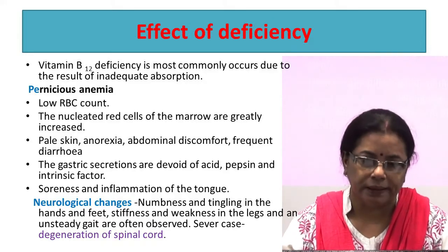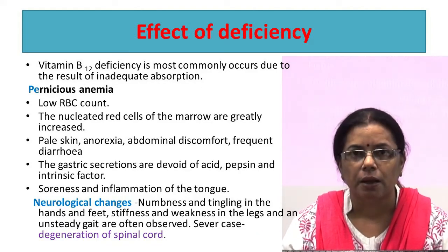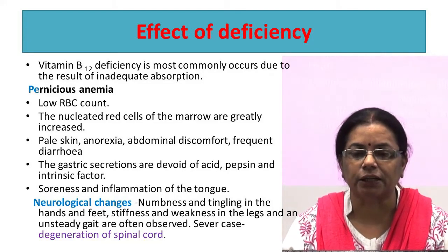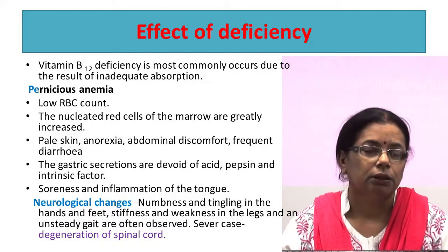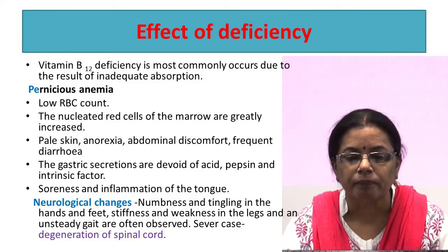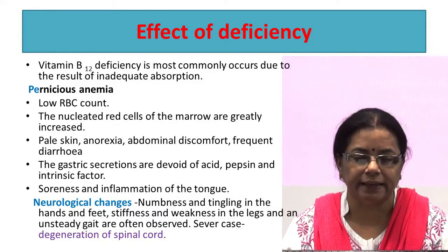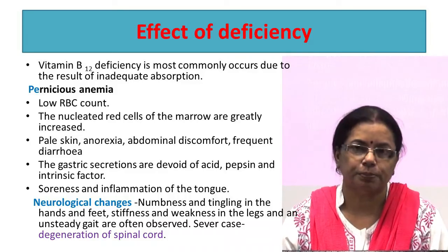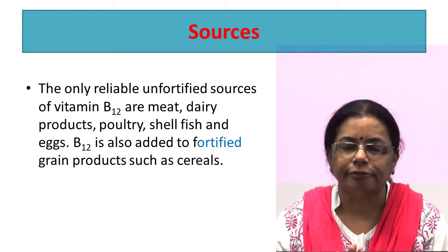Vitamin B12 helps in the rapid synthesis of DNA during cell division, especially in tissues where cells are dividing rapidly, particularly in bone marrow tissues responsible for red blood cell formation. It helps in the transfer of carboxyl groups, is essential for normal function of the bone marrow, nervous system, and GI tract, and works with folate to prevent anemia. Vitamin B12 deficiency most commonly occurs due to inadequate absorption rather than dietary deficiency. It is mostly due to lack of absorption caused by absence of intrinsic factor. Its deficiency leads to pernicious anemia characterized by low RBC count, greatly increased nucleated red cells in marrow, pale skin, anorexia, abdominal discomfort, and frequent diarrhea.